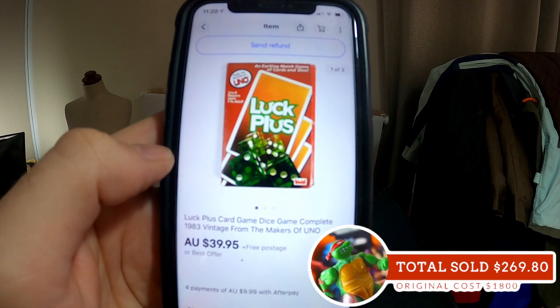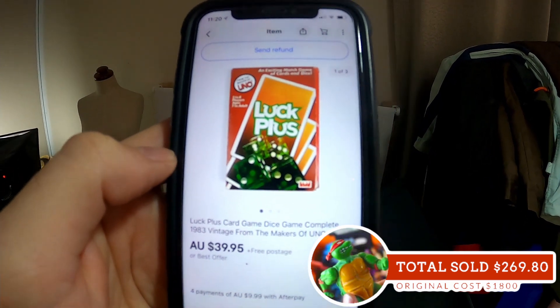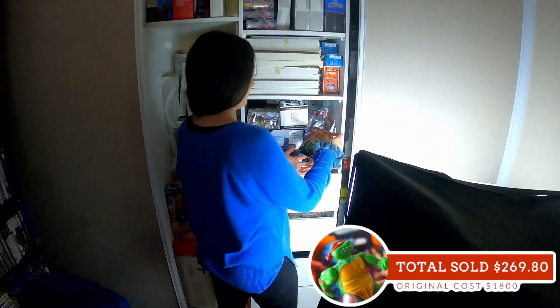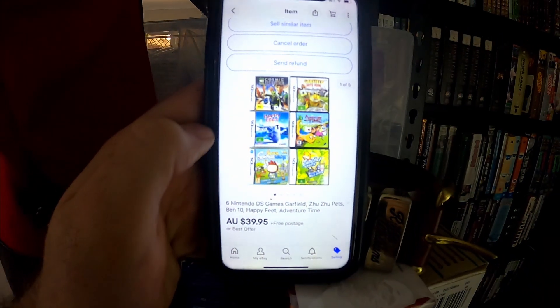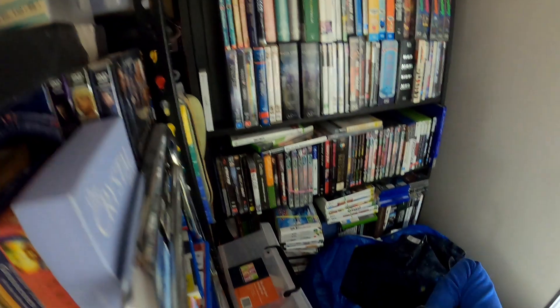Also from that bulk lot we just picked up the other week: $39.95 for this Lucky Plus card game — it's like Uno, made by the same people. And that one is right there, barely got put away. We also sold this set of six Nintendo DS games for $39.95 free postage — should be in the bookshelf somewhere.